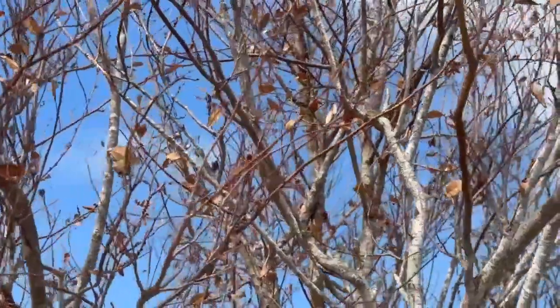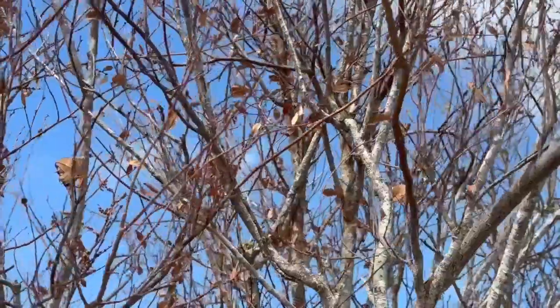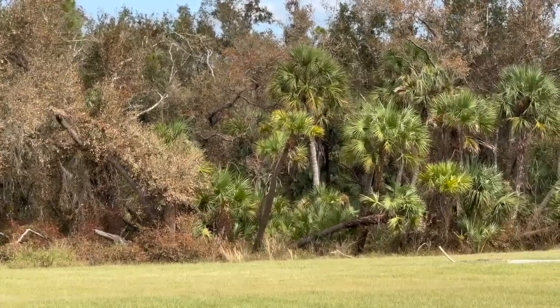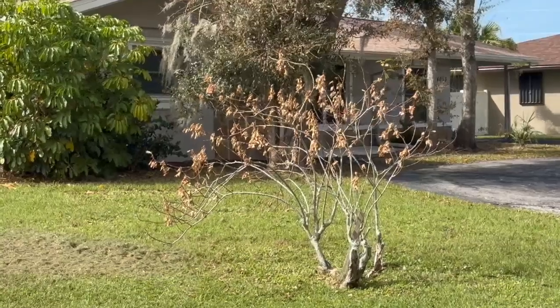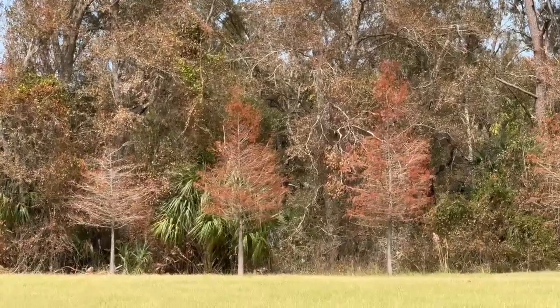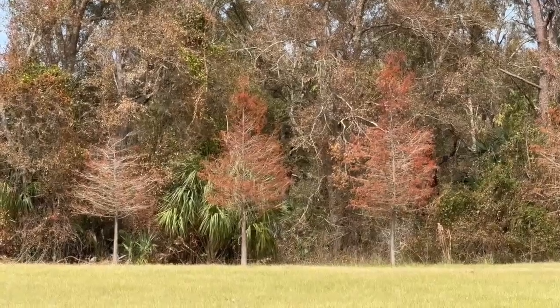Mitchell says the brown color doesn't necessarily mean the trees are dying. He says many of them will recover. The good news is, although it looks horrendous, just like Ian — if you remember Ian, it blew all the leaves off — but within weeks or a month or so, it started all coming back. We had almost like a weird early spring. The same is going to happen this time.